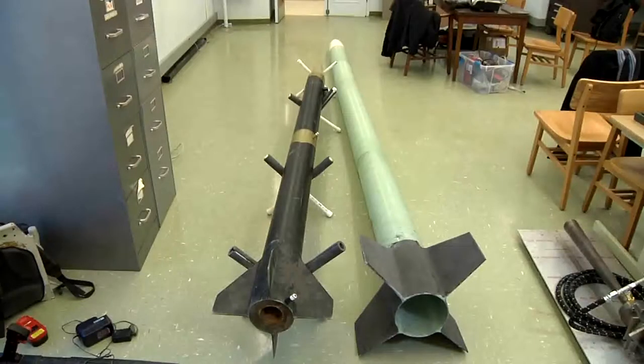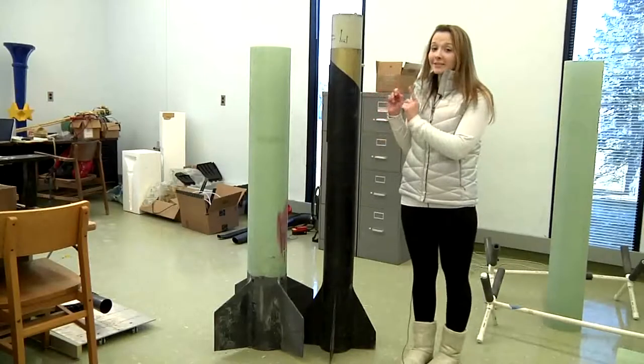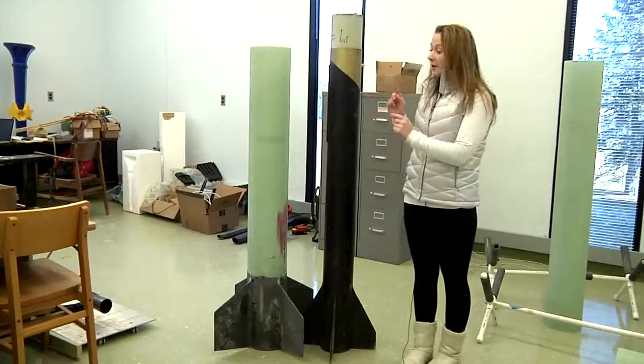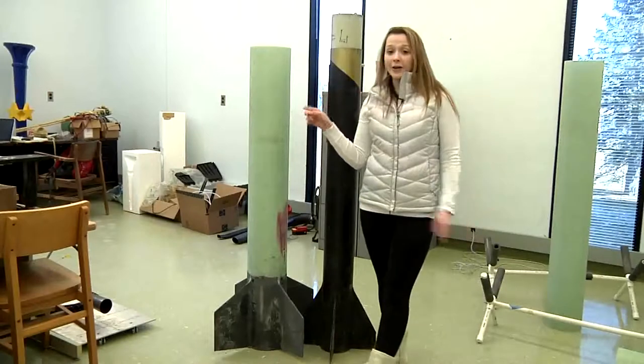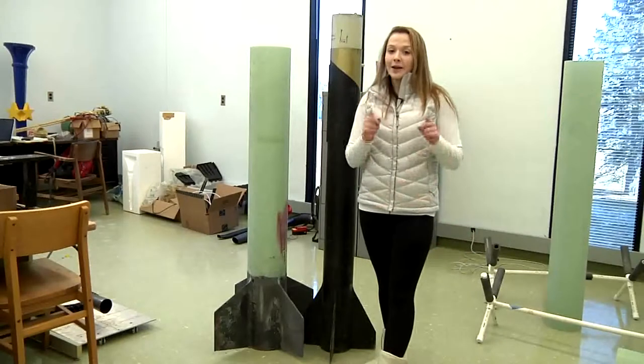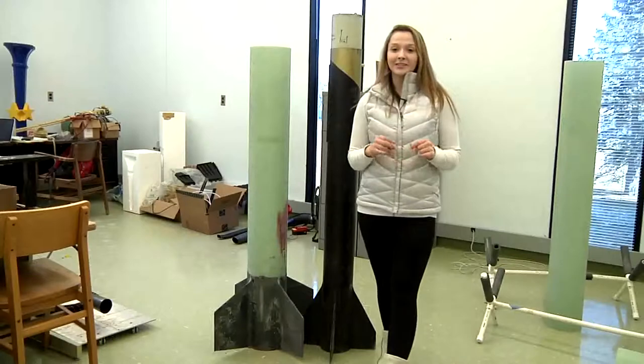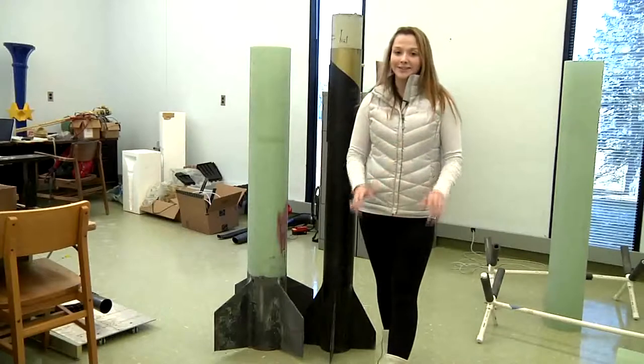The rocket that flew in 2008, shown on the left, is only about 30 pounds in weight. The final weight of the rocket on the right, projected to launch during the first half of March, will be around 150 pounds. This model from 2008 is actually only the combustion chamber, while the one going out in March still has another five feet on top of it, which will roughly double the combustion chamber size.